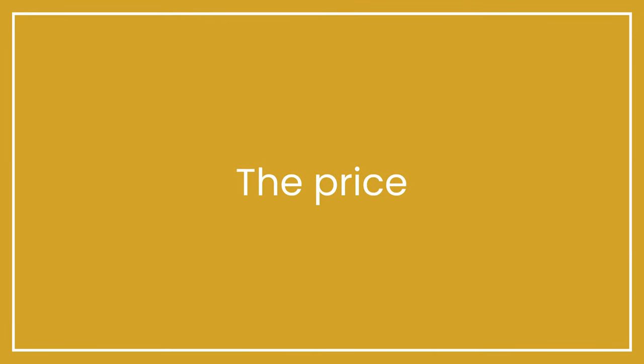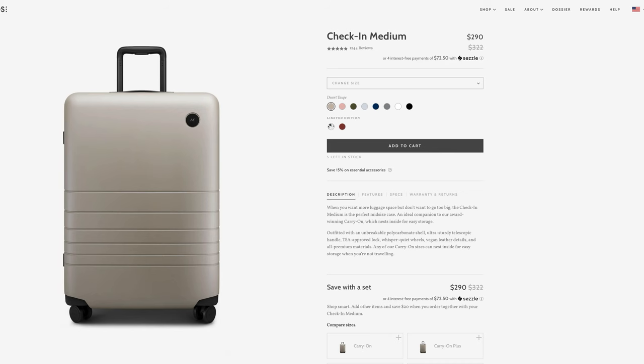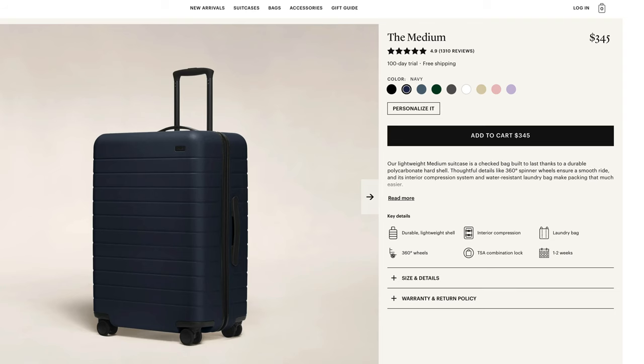The price. The Monos suitcase retails for $322 USD or $390 Canadian, although I've rarely not seen these on sale, so I do recommend waiting for a sale on their website. The Monos medium checked bag comes in 8 colors plus a few limited edition ones. The Away medium checked bag is $345 USD with some occasional sales. It comes in 9 colors, and a few times a year there are limited edition colors, which are usually part of a collaboration.